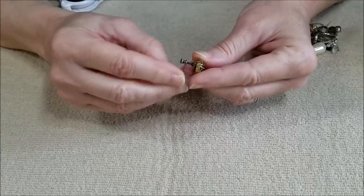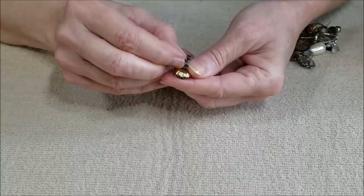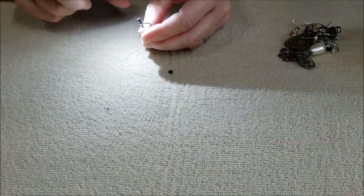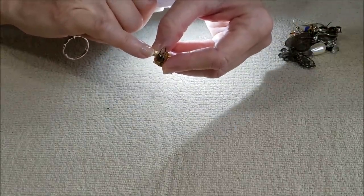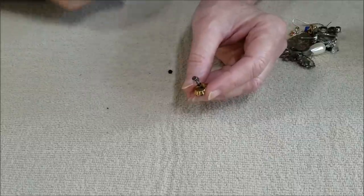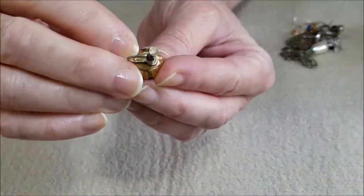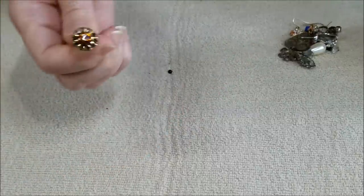Here we have a screw-back earring. There is some writing on the back — it says 1/20 10K. There looks like there's a design or writing around this part as well, but it's too small for me to make out without a jeweler's loupe. This one does say 1/20 10K, so we've got a little gold fill. Not bad, just one of those.